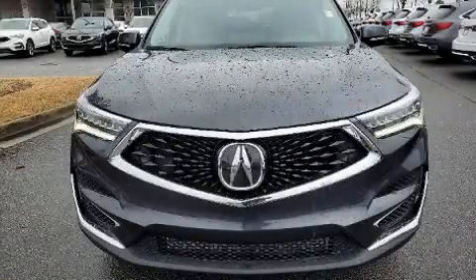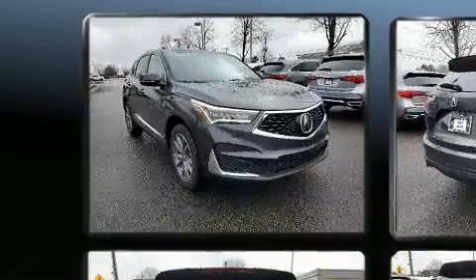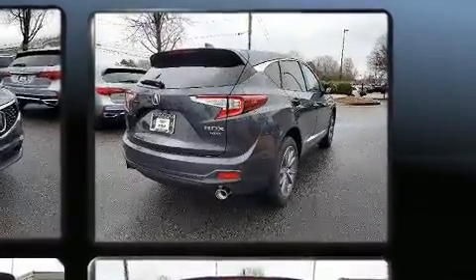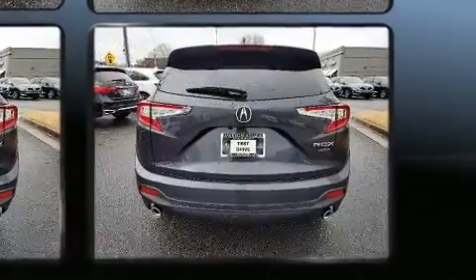Experience driving perfection in the 2020 Acura RDX. Under the hood you'll find a four-cylinder engine with more than 200 horsepower. For added security, dynamic stability control supplements the drivetrain. A turbocharger further enhances performance while also preserving fuel economy.